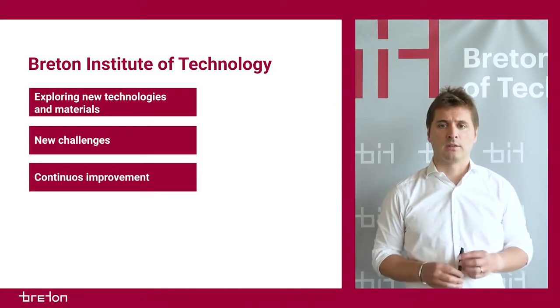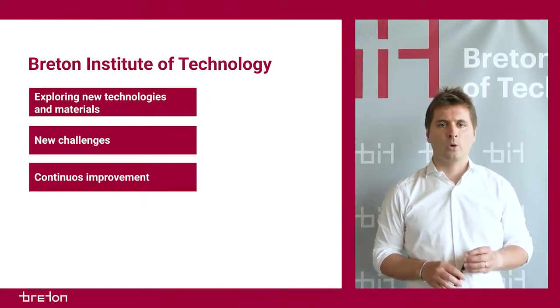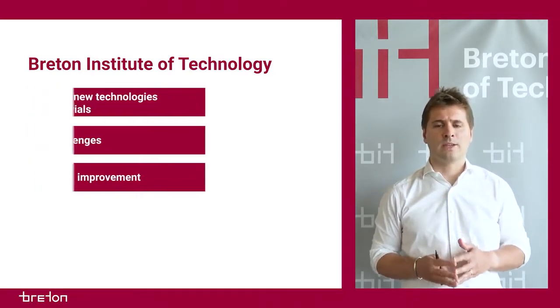such as chemists, technical specialists and material scientists. All people working in the Breton Institute of Technology have a common goal: new challenges and continuous improvement of existing technologies.